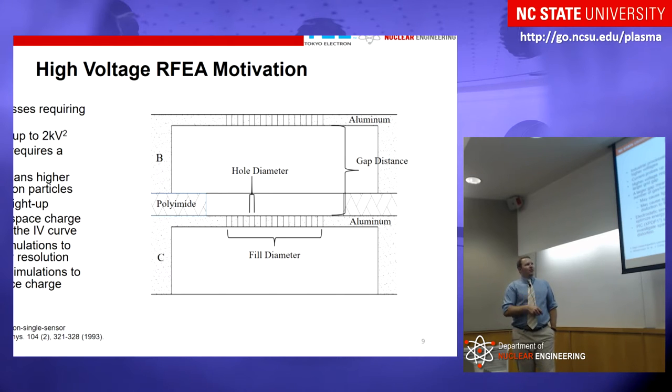We did simulations using electrostatics as well as XPDP1 to figure out, first, how to optimize the resolution — because the pumping ports change the electric field inside the grids — and second, what the space charge is doing. We ran electrostatic simulations where we varied parameters like the hole diameter, the grid gap distance, and the fill diameter, which is the diameter of the circle that the grid holes fill up. Adjusting those affects our electric field, and we wanted to make it as uniform as possible. We also used XPDP1 simulations to look at space charge and figure out what it does to our IV curve and whether we can compensate for it.